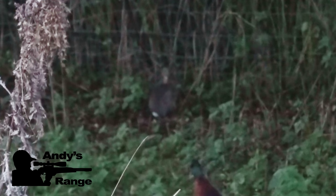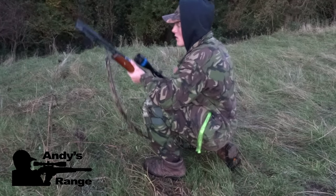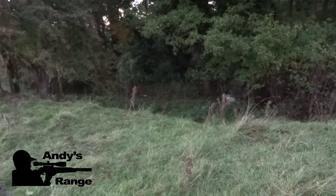I aim just at the base of the head and the rabbit just drops — barely a twitch. Perfect shot. Not even the slightest twitch.